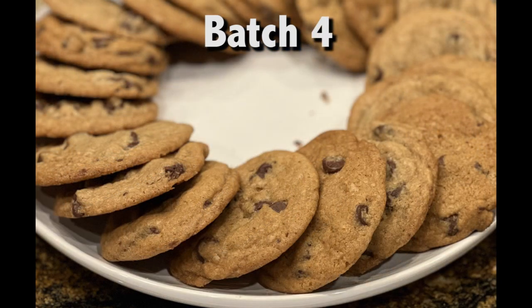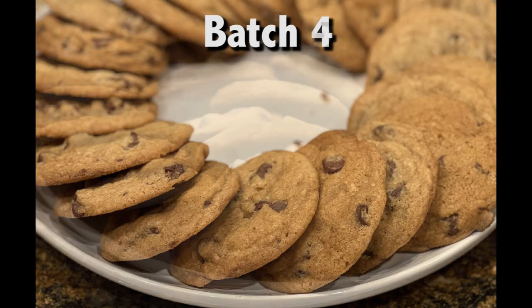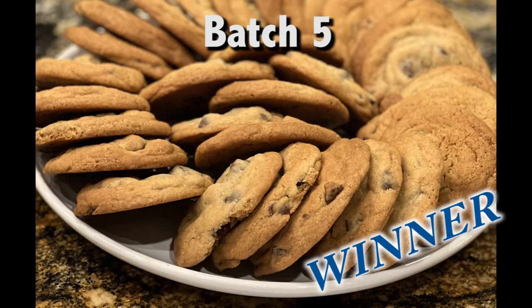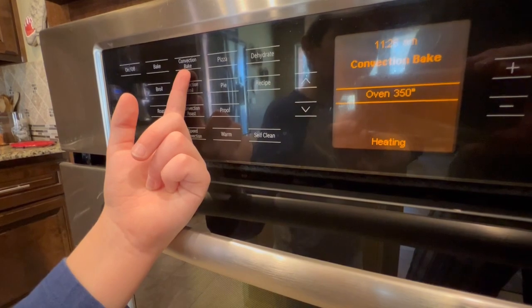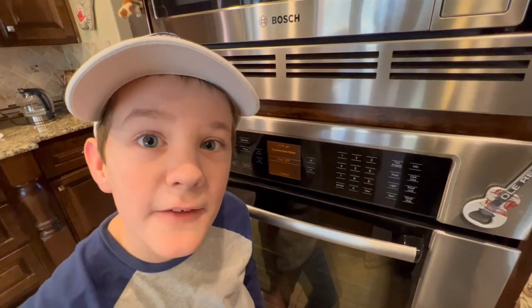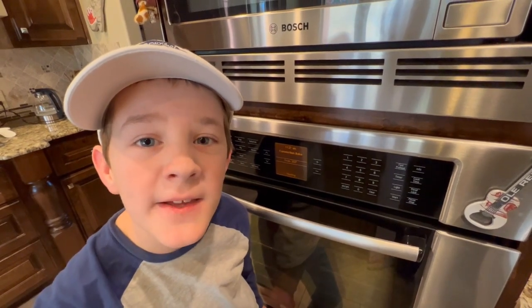Batch 4, despite being chilled, was the flattest cookie with the most spread — that was not what we were expecting. Batch 5 was the taste winner: convection mode on at 375. Convection mode definitely provided more consistent and faster baking. If yours has it, I recommend using it.